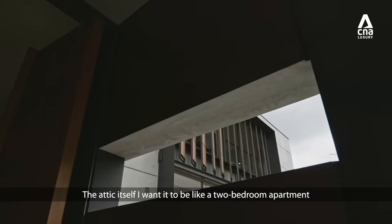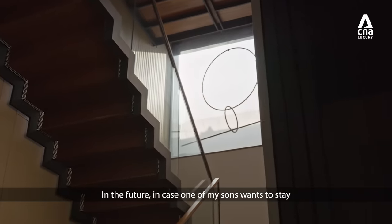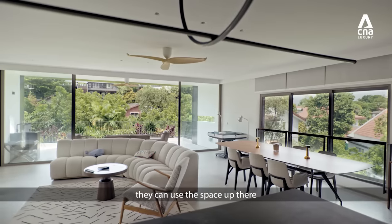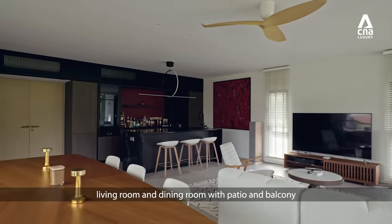The attic itself, I want it to be like a two-bedroom apartment that in the future, in case one of my sons wants to stay, they can use the space up there because they have their own pantry, living room and dining room with patio and balcony.